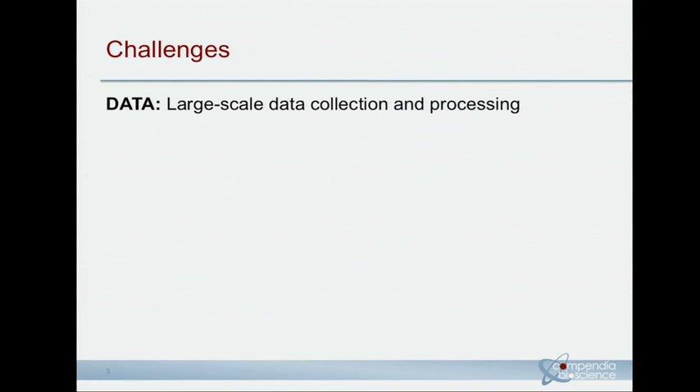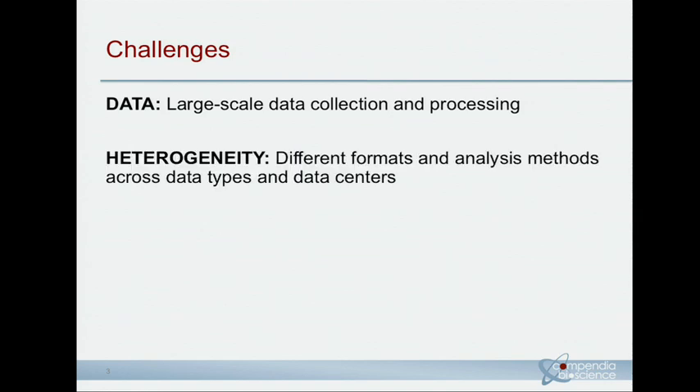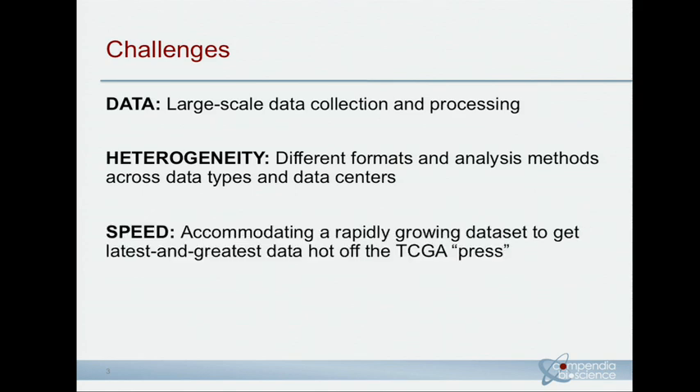Preaching to the choir: the scale of the data is challenging. It's rapidly evolving — terabytes of data to process if you look at the exome data, ready to eat up as much compute time as you can throw at it. Heterogeneity is another challenge. TCGA has done a great job of compiling the data and trying to be as consistent as possible, but it's an evolving project. Different working groups still use slightly different methods, potentially different gene models, so there's still a question of data heterogeneity that you have to address if you want to do a pan-cancer analysis.